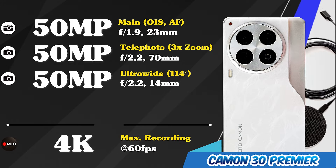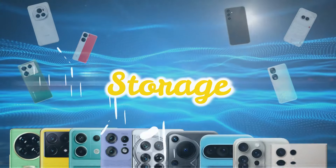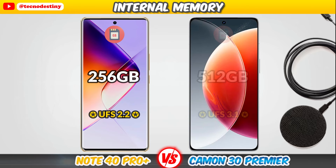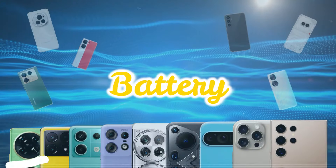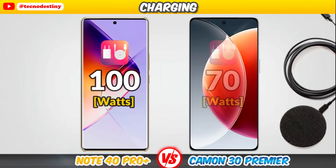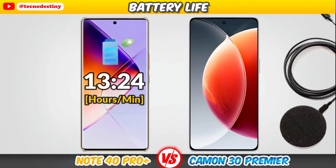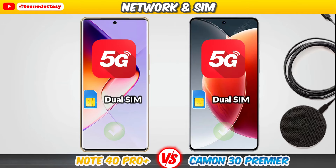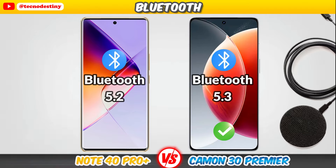Main cameras of the Tecno Come On 30 Pro Plus. Main cameras of the Tecno Moveway.